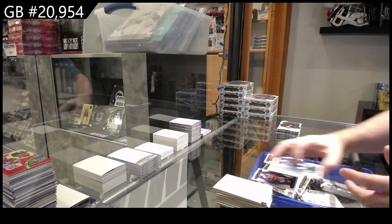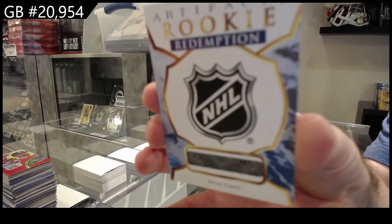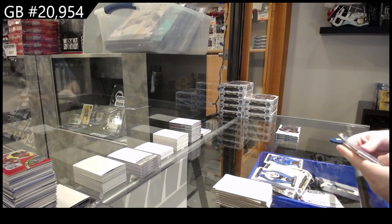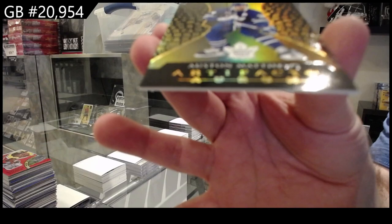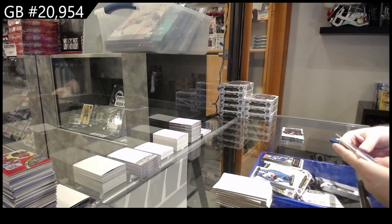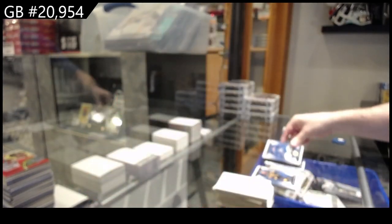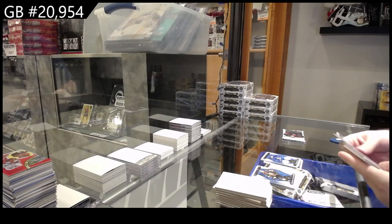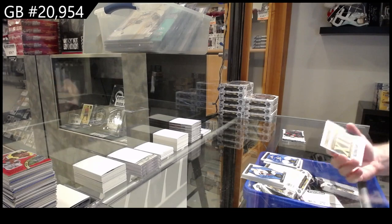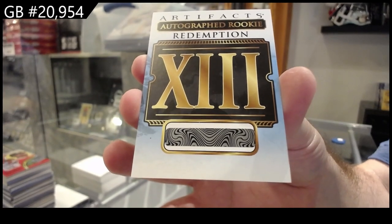75 for Vancouver — Kuzmenko. We've got a rookie redemption 247, so again that'll be a random. We have an ORAM Austin Matthews — go Leafs go! We've got a 249 Brock Besser for Vancouver. And that's a good one — autographed rookie redemption number 13, so that'll be random. Autographed rookie redemption 13.